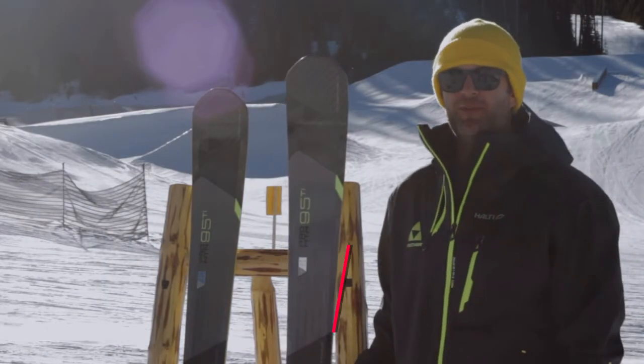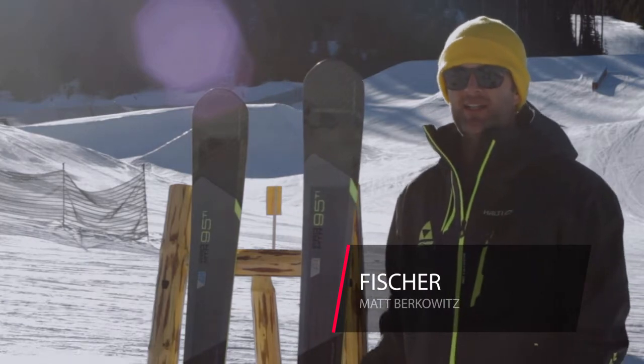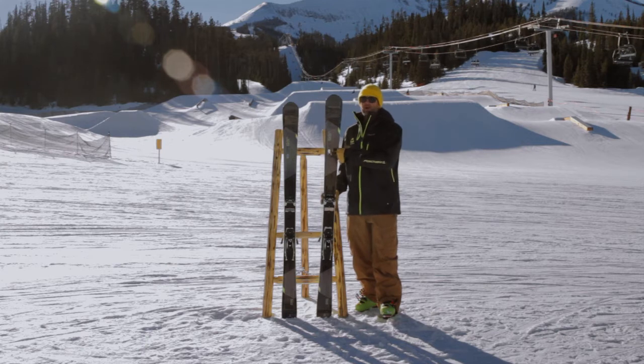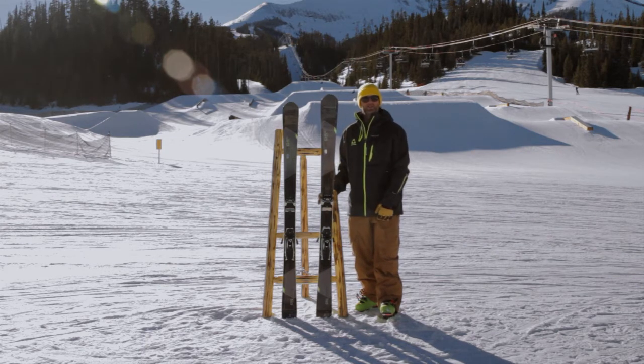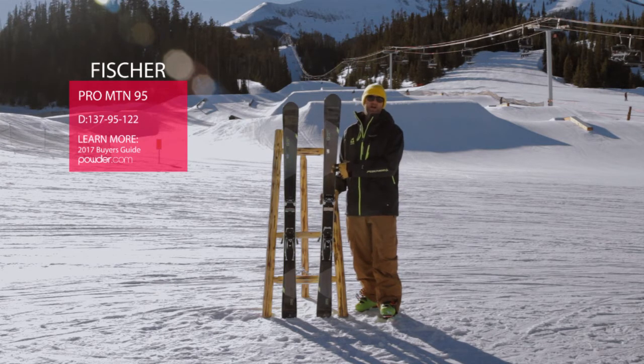What's going on? Matt Berkowitz here with Fisher. We're here at Big Sky Montana for Powder Week 2016, running you through some of our 16-17 lineup. What I have here is a brand new line of skis for us — these are the Pro Mountain skis. This is in our all-mountain category, at the top end there.